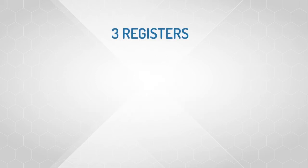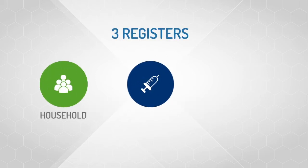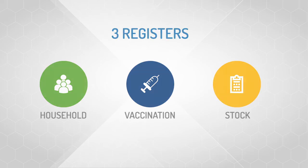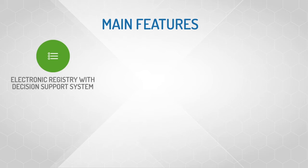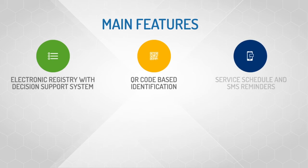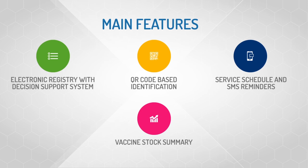Our adapted version of OpenSRP has three registers – Household, Vaccination and Stock Register. Main features of the application include an electronic registry with decision support system, QR code-based identification for retrieving child and family data at enrollment and follow-up, SMS reminder feature to alert caretakers for timely immunization, and vaccine stock summary that auto-calculates usage, balance and wastage figures.